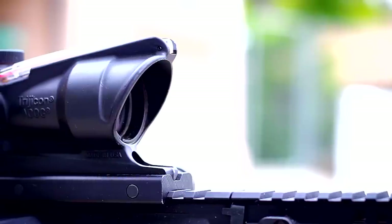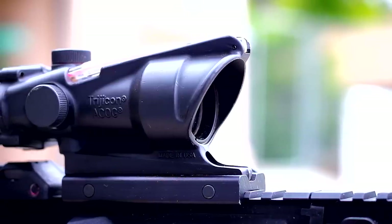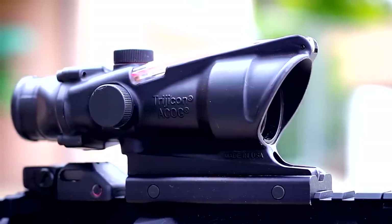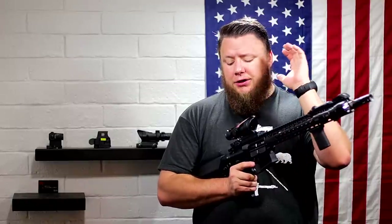Number three on the list of top five optics for fighting rifles: the Trijicon ACOG. This is a fixed 4x. This one happens to be a TA-31F, which means it has a red chevron at the top and a drop reticle post underneath it and nothing else. The Trijicon ACOG has been the go-to battle rifle optic for most Marine and Army units. Without batteries, this particular model runs solely on fiber optic and tritium, with a half-life of roughly 12 years, so you don't have to service any electronics. The thing is a tank — proven time and time again, currently on fighting rifles for the U.S. military. That's why it made this list.